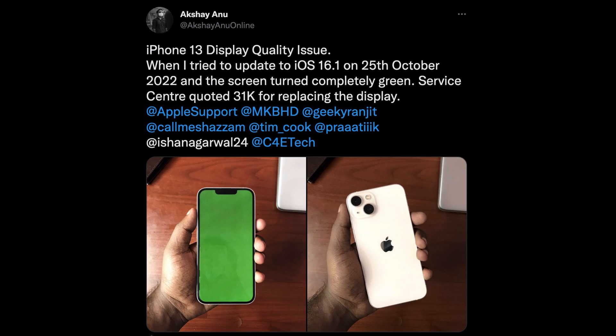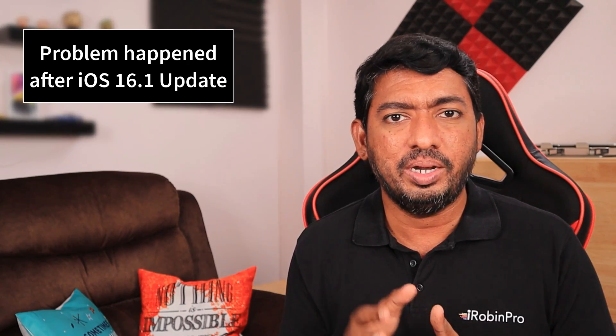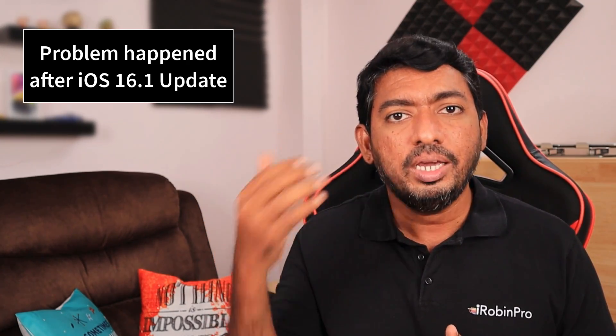This wallpaper is just to show what the problem actually is with an iPhone 13. A Twitter user named Akshay Anu recently posted on his Twitter page that his iPhone 13 display turned green after updating to iOS 16.1 on October 25th. He visited an Apple Service Center in his city and they asked for a price of 31,000 Indian rupees — roughly $380 at the current exchange rate. The service technician attributed it to a display hardware problem caused after the software update.